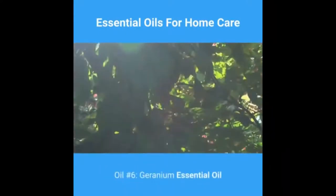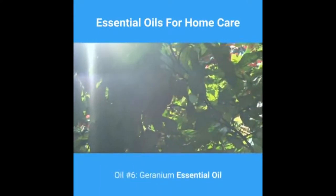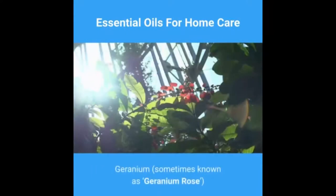Eucalyptus is considered equally effective in cases of cystitis, candida, and sunburn, to name a few, as well as being an insect repellent.